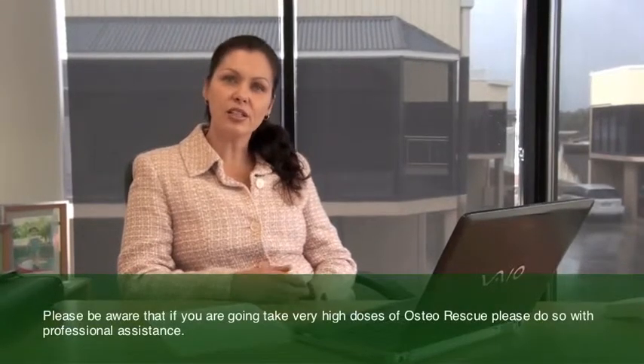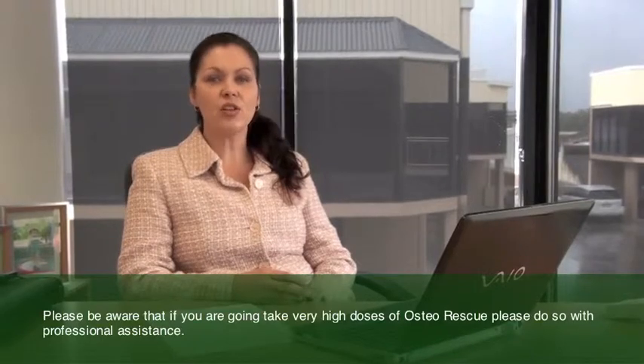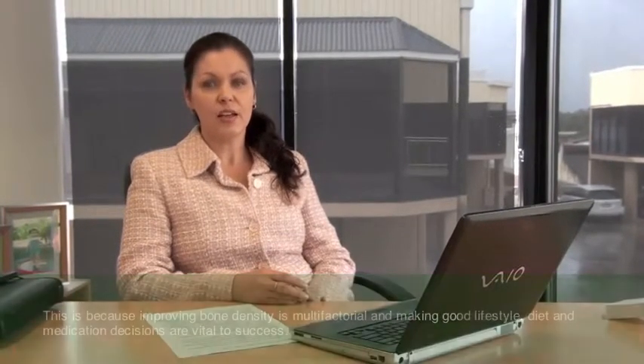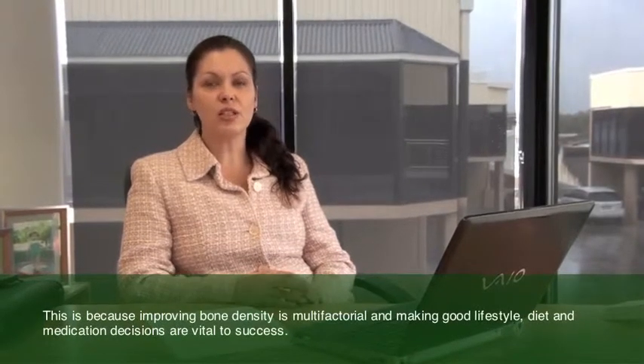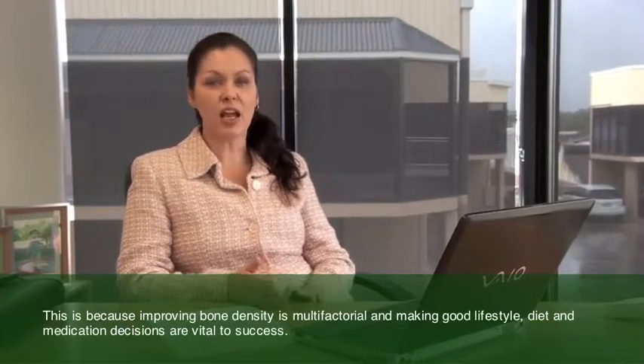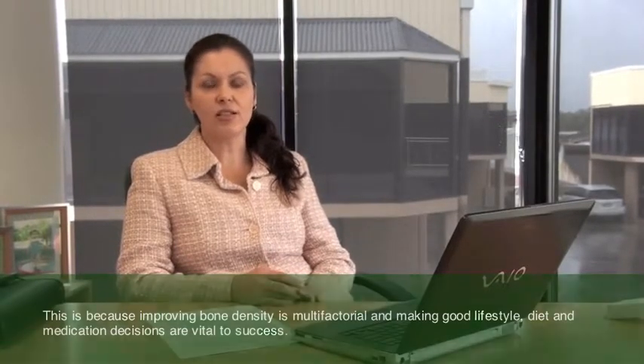Please be aware that if you're going to take a very high dose of OsteoRescue, please do so with professional assistance. This is because improving bone density is multifactorial and making good lifestyle, diet and medication decisions are vital to success.